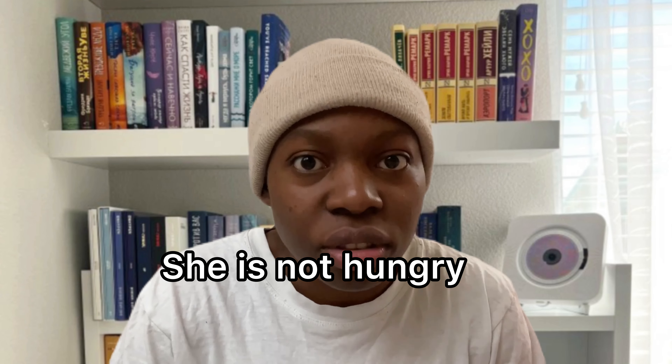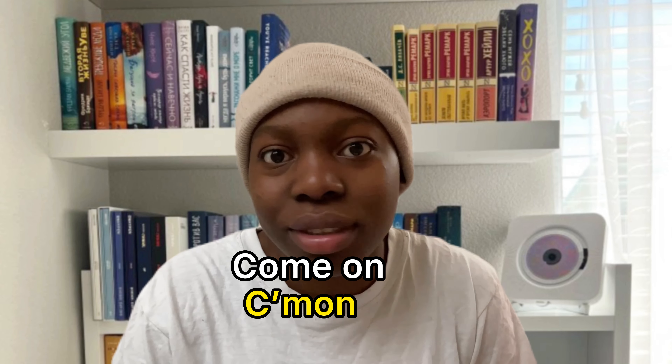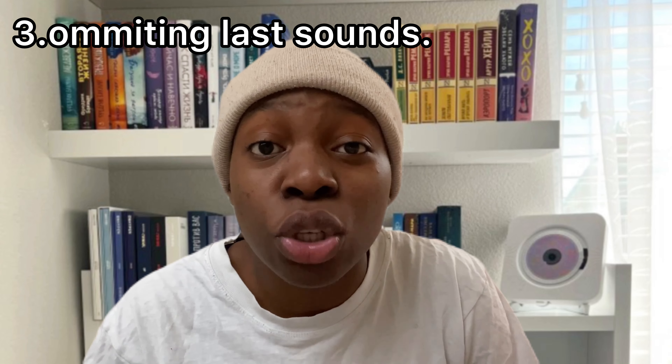She is not hungry — 'she ain't hungry.' Come on. Apart from reducing and contracting your words while speaking, another way you can use to speak fast English is by omitting sounds while speaking — meaning not pronouncing the sounds at all.